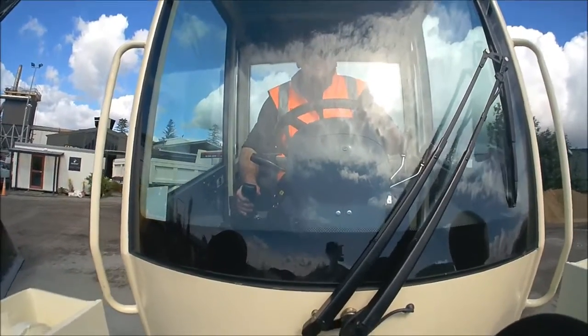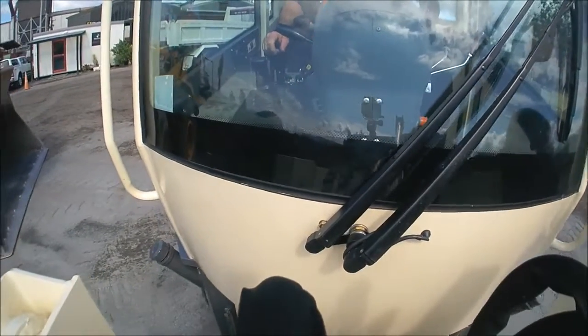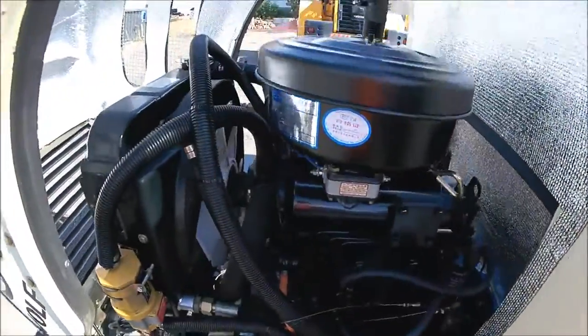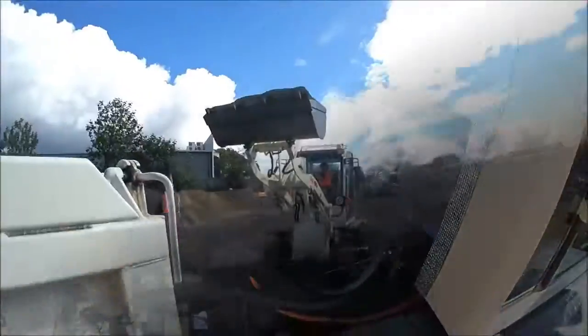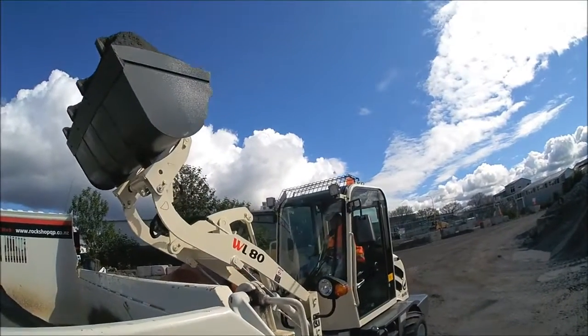These ones here are 2.2 ton, kitted out with a quick hitch on the front. It's a hydraulic quick hitch with a Chinese 3-cylinder Shanghai engine, 34 horse. We are doing some tests with a Yanmar engine — I'll have more details on that in the next few months.